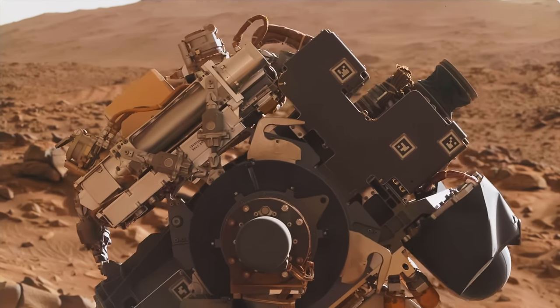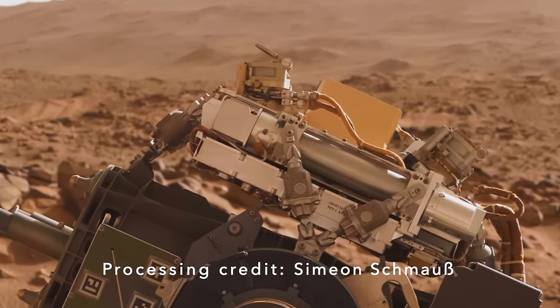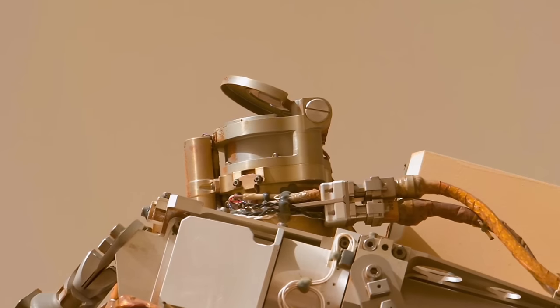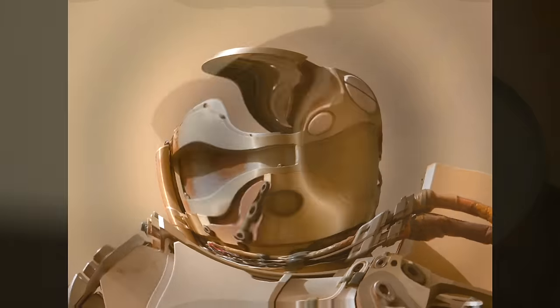A failing motor on the dust cover of the Sherlock instrument forced a decision that seemed likely to doom it to obscurity, given the unlimited supply of dust on Mars. Eight months later, we have an answer on this episode of Mars Guy.